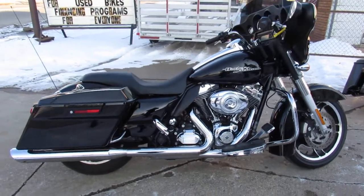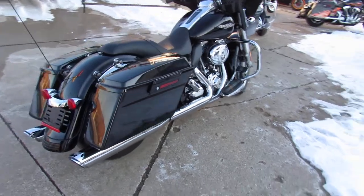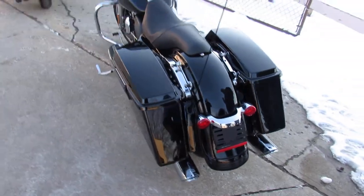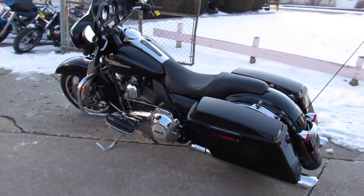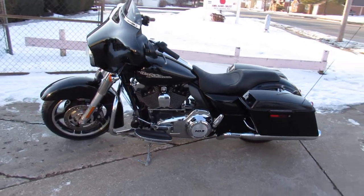ApprovalPowerSports.com here doing some videos on some Harley Davidsons we just got into the showroom. This one here, 2012, only 3,840 miles. It's a one owner, the miles are right. It's got the dual Vance and Hines exhaust. It's a sharp bike that runs strong and is ready to hit the road, guys.